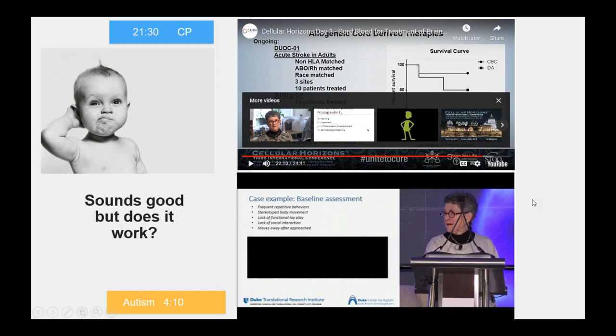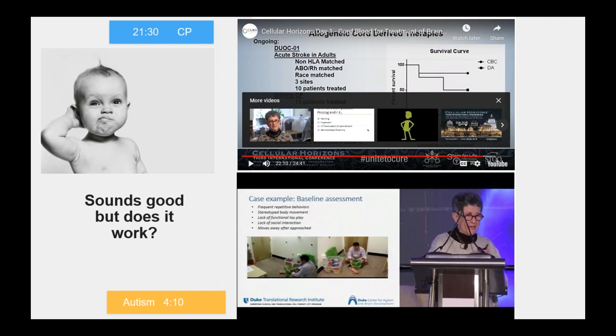She's showing a couple of videos to illustrate the point. This is a child at baseline, looked at from two angles. You can see a lot of the typical symptoms of an autistic child — repetitive behaviors, not interacting directly with his dad, not really engaging in play.